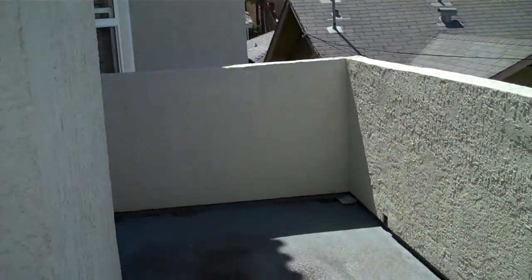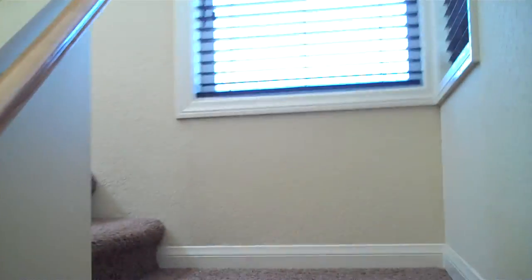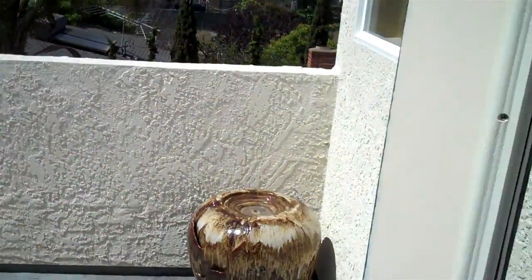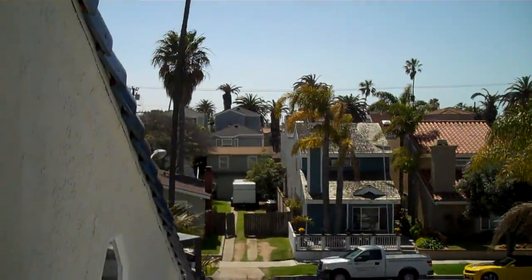Leading out to a large wraparound deck. Go up to the third floor, with more large windows letting in a lot of light. You can see quite a distance, leading out to a beautiful third-floor deck with a nice view and a little sliver view of the ocean. Third floor master with a big skylight.